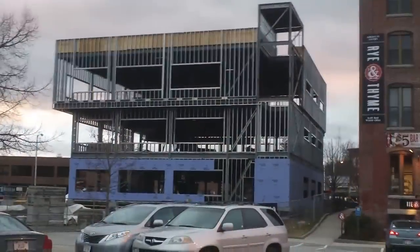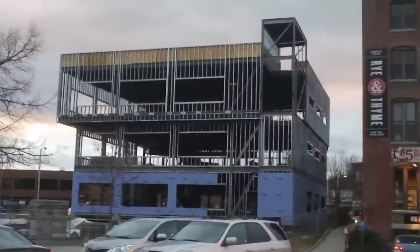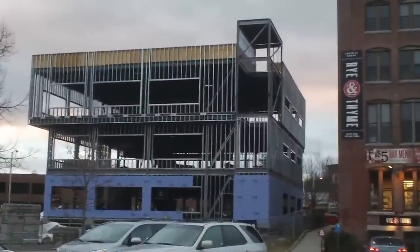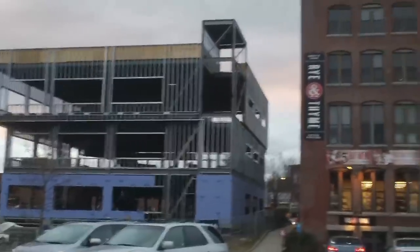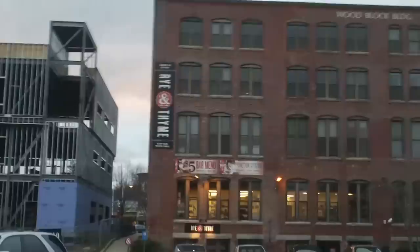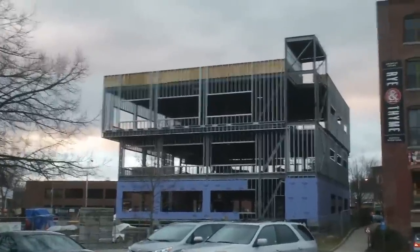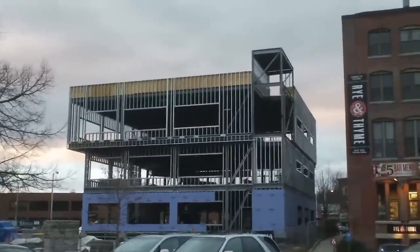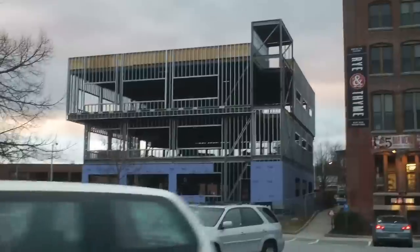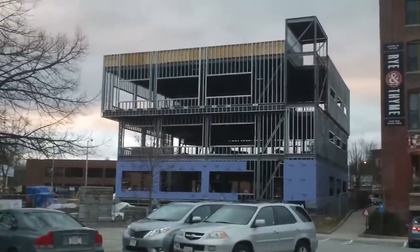We're going to go to the other side and see what we've got. Here we are on the back side of the building — doesn't look too much different. We can see some wind bracing on the far right and thin slit windows on the side facing the wood block building over there. This is the progress we have thus far, and I think they might be putting stairs on this side as well.